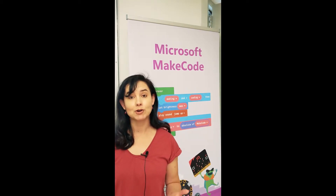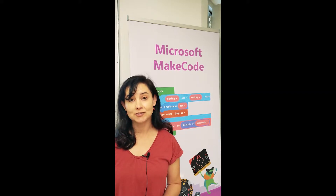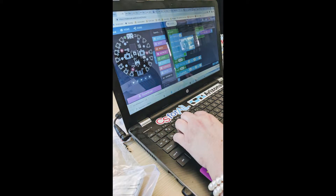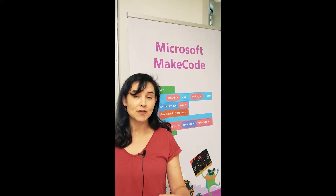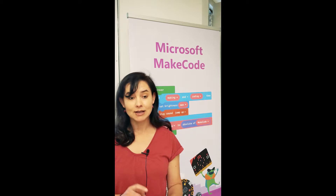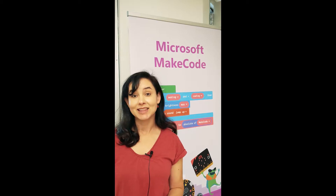On Tuesday we worked with Circuit Playground Express, which is a fun physical computing device from Adafruit with all sorts of multicolored lights and infrared. With that we did a fun activity with a fortune teller. So when you shake the Circuit Playground, it'll come up with a random color light and tell you your fortune. We spent a lot of time making some fun projects with that.